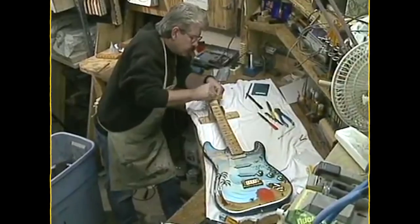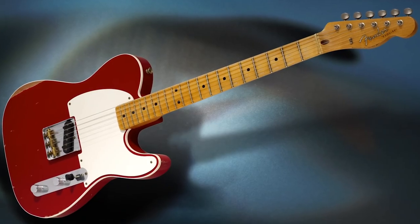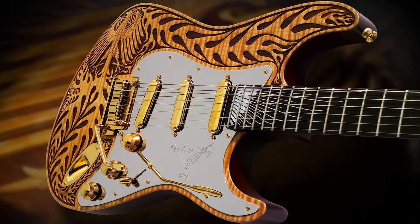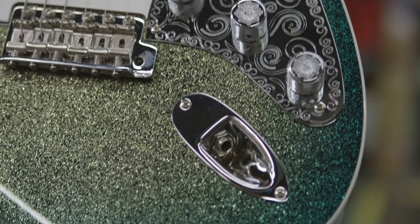In a nutshell, the Custom Shop is a one-way ticket to owning your very own dream guitar. Whether it's a replica guitar of one of your favorite artists, or a completely unique one-off design specifically tailored just to you, nothing is out of reach. To inquire about owning your dream guitar, visit www.gak.co.uk.